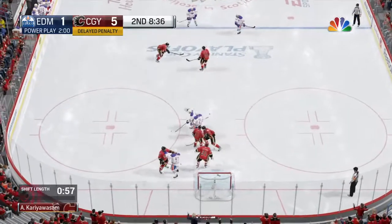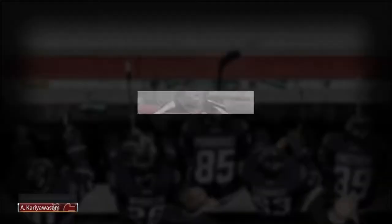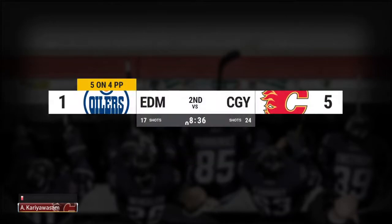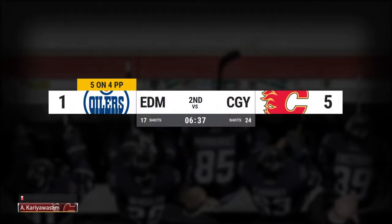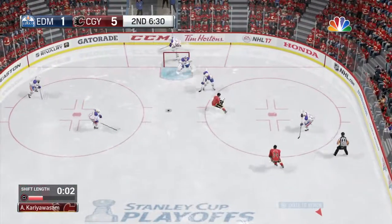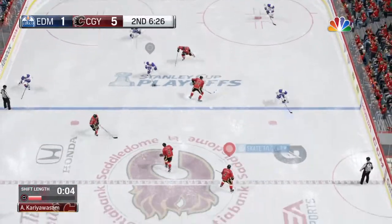Shooting. Blocked away. AJ's going to the box — it's a tripping penalty. Time of the penalty: 11 minutes, 24 seconds. Edmonton's to the power play again, and they have rung in one already. Let's see if they get another.